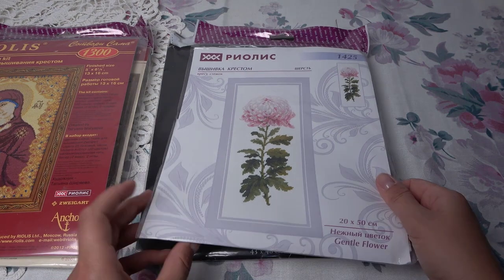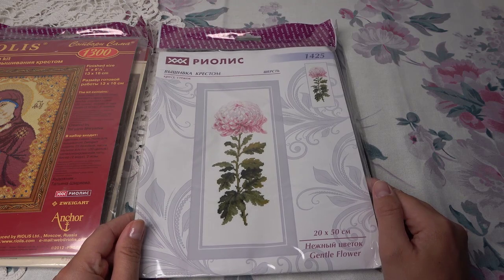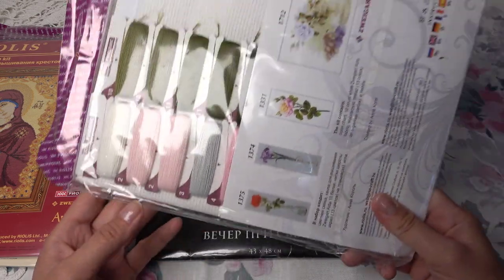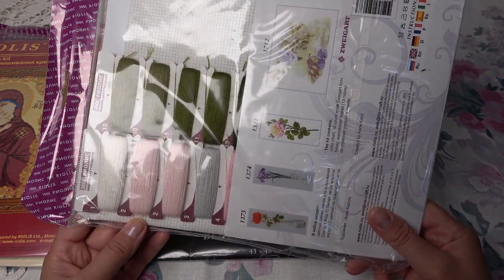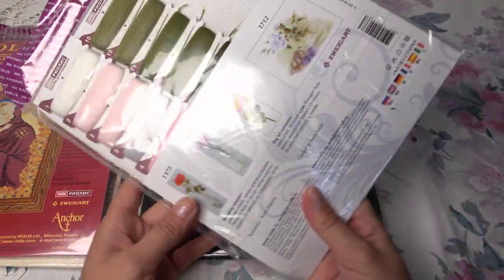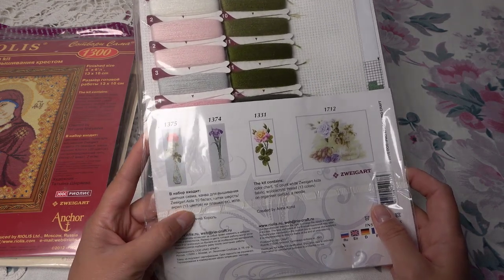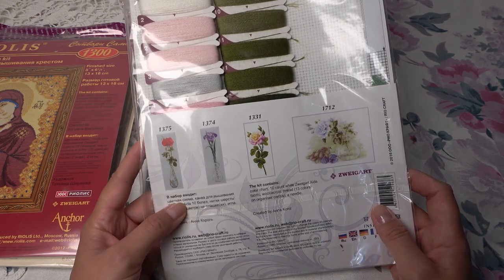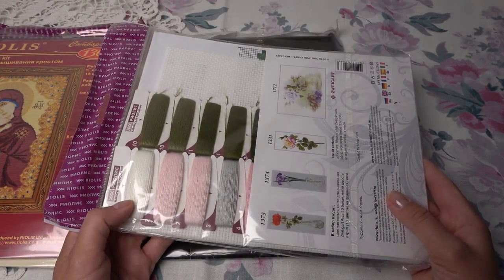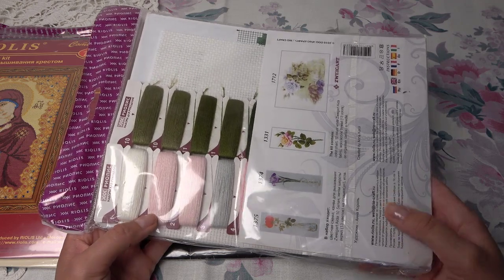И ещё от Риолис — вот такой красивый цветок, 20 на 50 сантиметров, очень большой. Здесь аида, по-моему, десятый каунт. Нитки — шерсть, 13 цветов на планшетках. Очень крупная основа, шерстяные ниточки. Люблю шерсть от Риолис — очень качественная, удобно вышивать, красиво получается. Вот такой красивый большой цветок — супер!